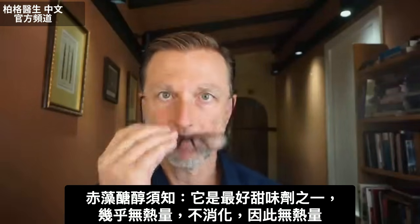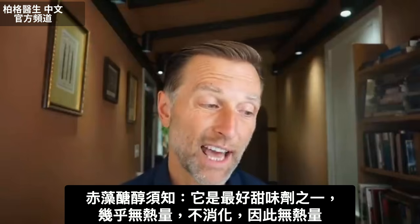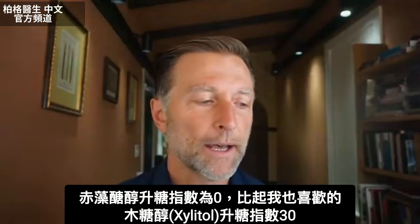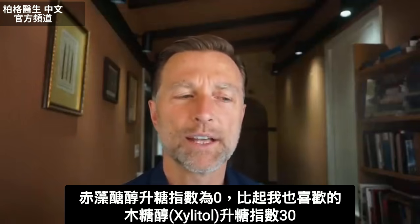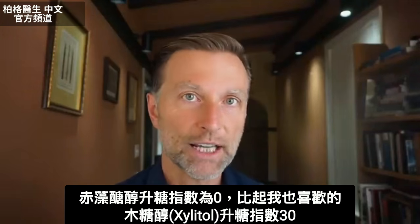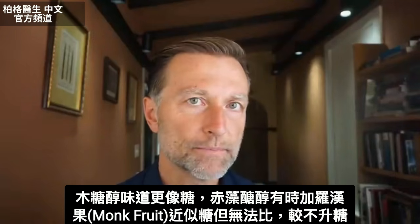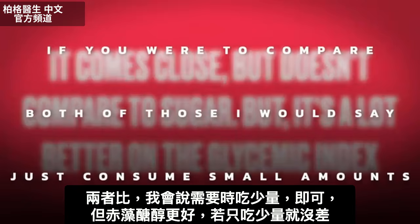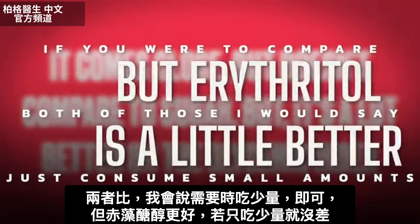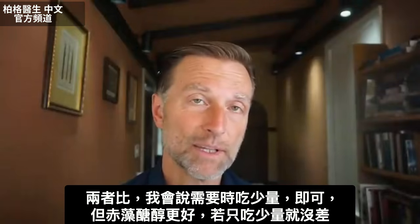The first thing you need to know about erythritol is that out of all the sweeteners, it's one of the better ones because it has virtually no calories. It doesn't digest — that's why it has no calories. It's zero on the glycemic index, compared to xylitol, which is like 30 on the glycemic index. Xylitol tastes more like sugar; erythritol sometimes has to be combined with monk fruit. It's close to sugar but doesn't compare, though it's a lot better on the glycemic index. I'd say consume small amounts when you need it — erythritol is a little bit better.